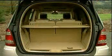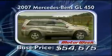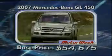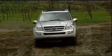Fold all the seats and the GL holds a big 83.3 cubic feet. Big also describes the GL450 prices, starting at $54,675. Dig into the healthy list of options and you can quickly be pushing the $70,000 mark.